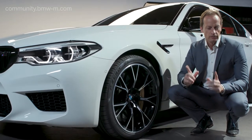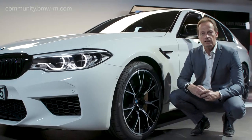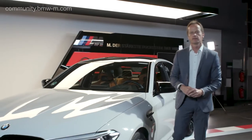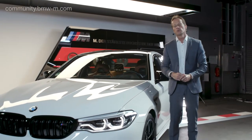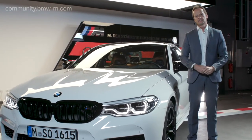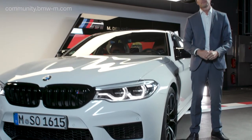The guys in engineering said — by not killing the daily comfort. So in total, the M5 Competition definitely is worth a try. I hope you guys stay tuned with us. All BMW fans, bye-bye and enjoy. My pleasure.